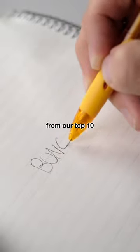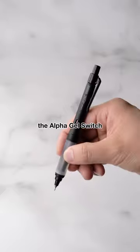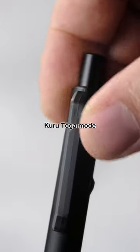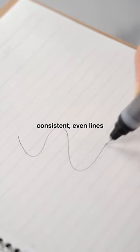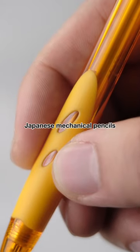These are some honorable mentions from our top 10 mechanical pencil list, in no specific order. The Alpha Gel Switch, which has a switch for Kurutoka mode when you need consistent, even lines. And the Pilot Rex Grip, which is the standard of standard Japanese mechanical pencils.